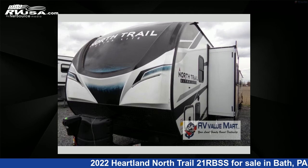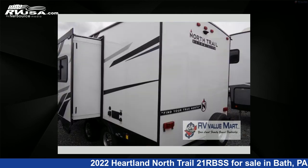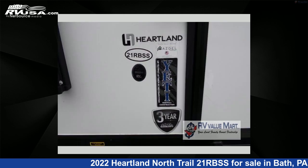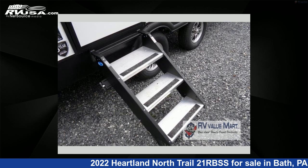This new Heartland is 22 feet 0 inches in length and features one slide-out, a Crystal Bay interior, sleeps three, slide-out, and 45 gallons fresh water capacity. For more information and pricing on this unit, and to see all units available for sale by RV Value Mart, visit RVUSA.com.